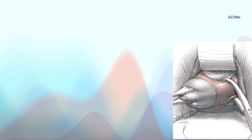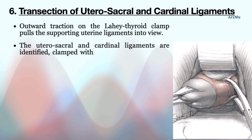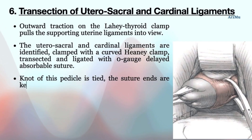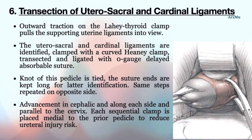The next step is transection of the uterosacral and cardinal ligaments. Outward traction on the Lahey thyroid clamp pulls the supporting uterine ligaments into view. The uterosacral and cardinal ligaments are identified, clamped with a curved Heaney clamp, transected, and ligated with zero-gauge delayed absorbable suture. The suture ends are kept long for later identification, and the same steps are repeated on the opposite side. Advancement proceeds cephalad along each side parallel to the cervix, with each sequential clamp placed medial to the prior pedicle to reduce ureteral injury risk.